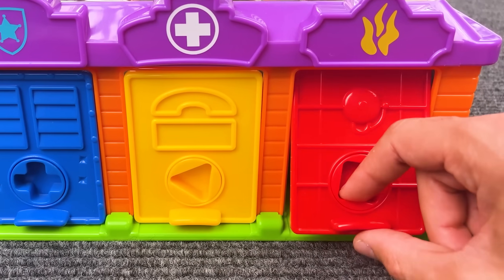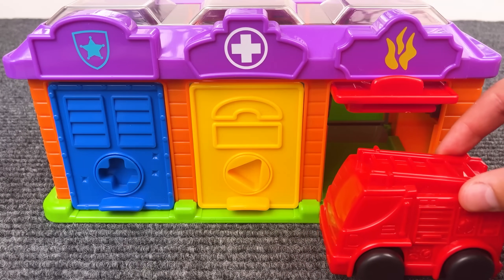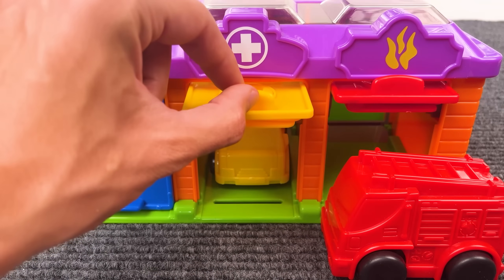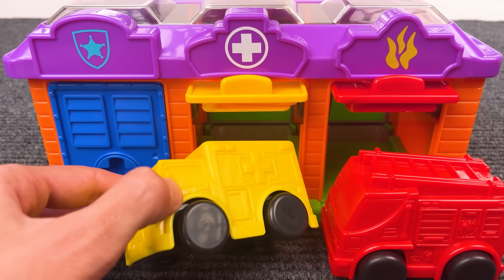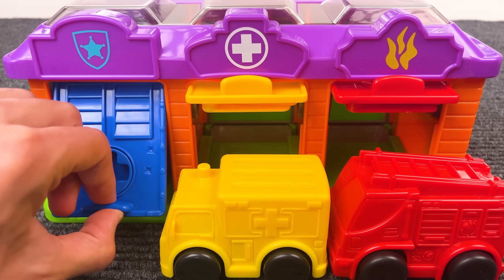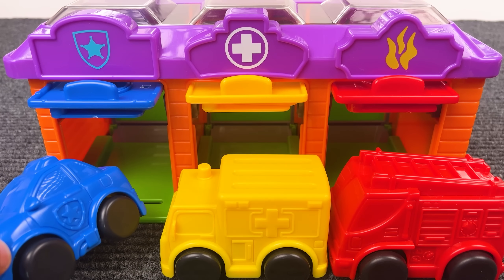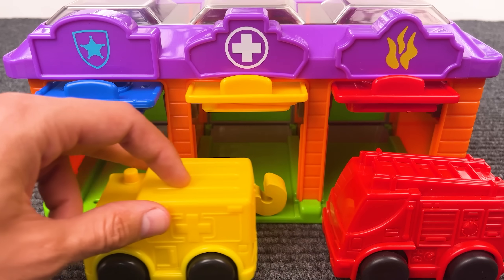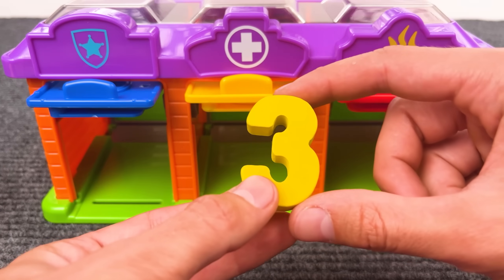What do we have there? That is a firefighter truck, and a person — but no number! Let's see what's next! That is an ambulance, but no number. And the last one is the police car. So we have one vehicle, two vehicles, three vehicles. Wow, that is a number three!